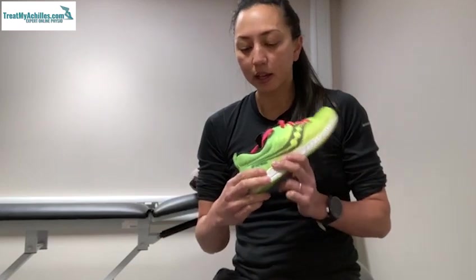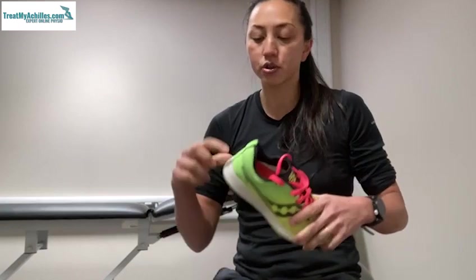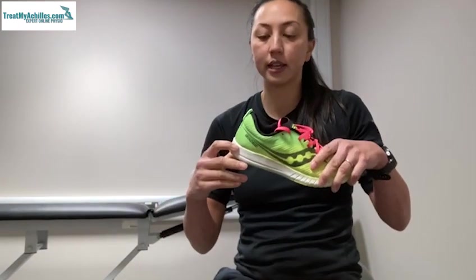The final thing I would say is that if you put heel lifts into a trainer to try to increase the drop and offload the Achilles, it can just push the heel up into the wrong part of the shoe. So just watch out for that in terms of rubbing around the insertion area as well.